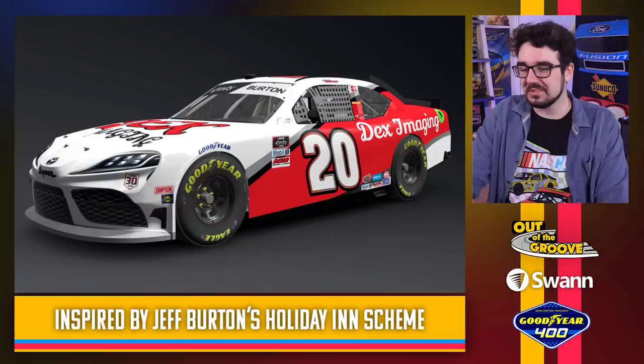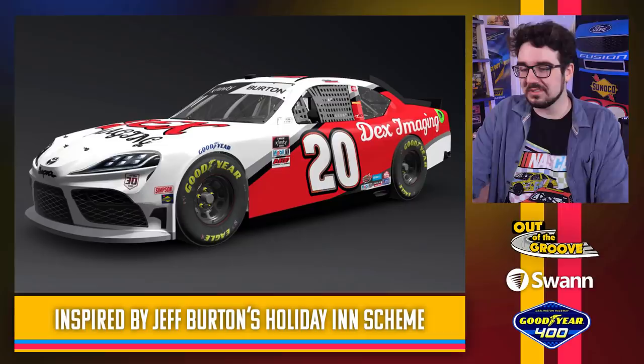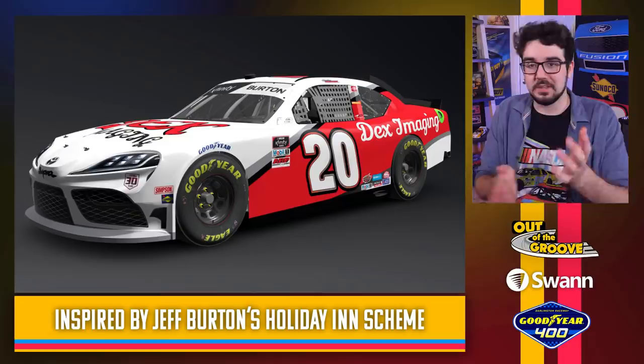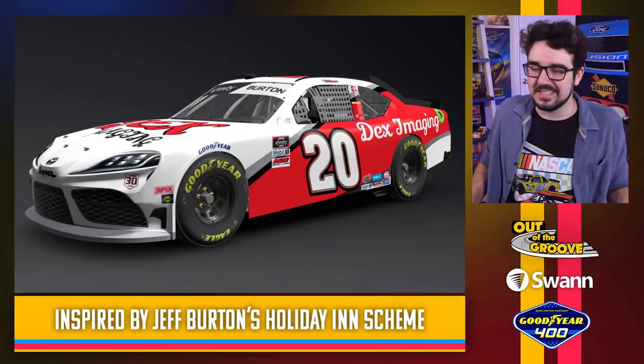Harrison Burton throwing it back to his father Jeff Burton, who ran the Holiday Inn car. This one's kind of weak just because the colors don't even match — imagine green instead of red. At least Dex Imaging changed the font and their logo a little bit to kind of match the Holiday Inn throwback look, but the color doesn't quite match. This one's okay.